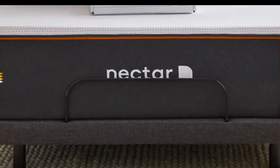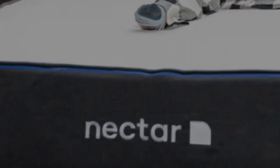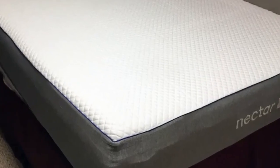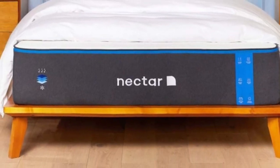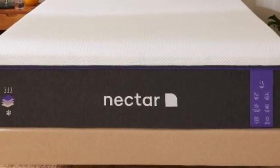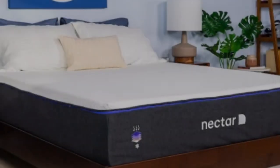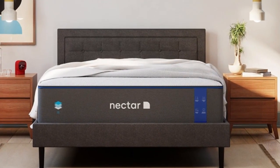The Nectar is an all-foam bed with two comfort layers, with the top layer being made with memory foam. The foam is gel-infused, measures 2 inches thick, and is quilted into the mattress cover. The bottom layer is 3 inches and made with high-density polyfoam, which prevents you from sinking too deeply into the mattress. Combined, the Nectar's comfort system uses 5 inches of foam, allowing it to effectively cradle the body's pressure points and isolate motion. The bottom layer of the Nectar is made with a support polyfoam that is considerably denser than what's in many other foam beds, providing a dependable base for the mattress as a whole.